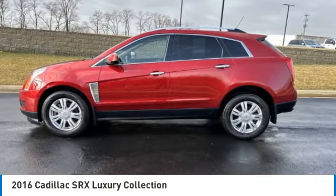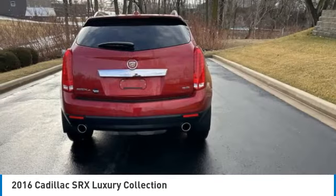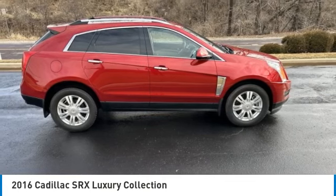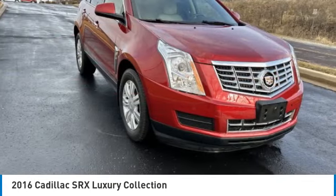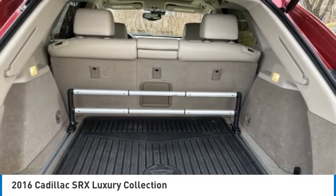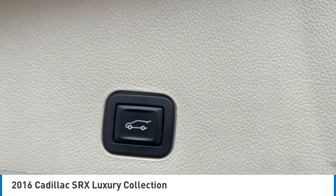You are going to love the 2016 SRX. The Cadillac SRX is beautiful from every angle. For driving enthusiasts, there's track-tuned handling, advanced engine power, and the added confidence of available all-wheel drive.